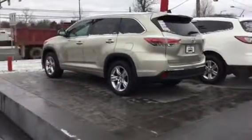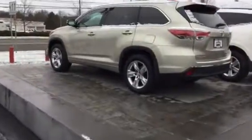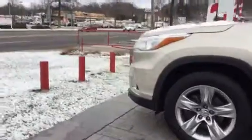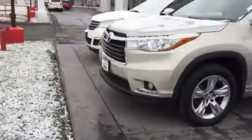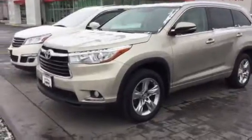Hey, this is Brad from Summit Toyota, taking a look at a 2014 Toyota Highlander in a limited trim. As you can see, this is a beautiful vehicle. It has chrome alloy wheels all buffed up, with clear coats on top of that. Really nice vehicle — take a look at that styling in the front, everything you expect from a newer Highlander.